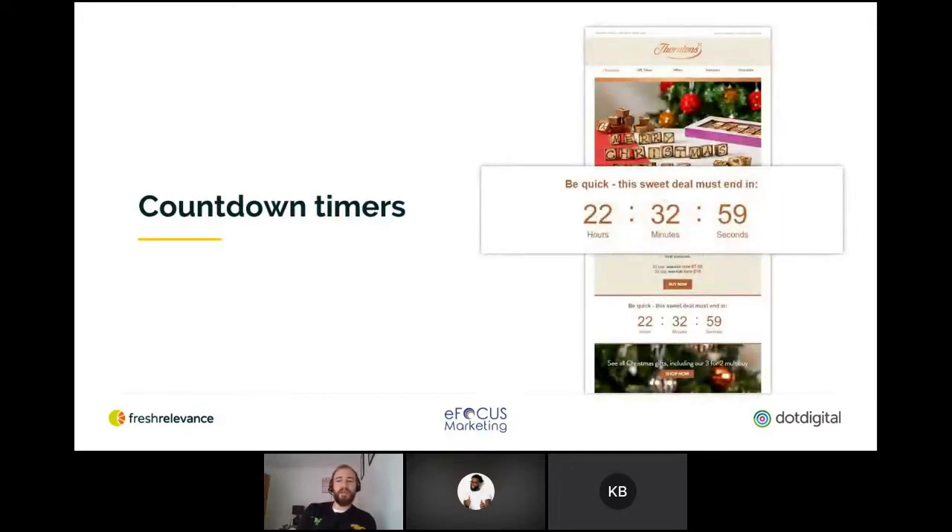Thorntons use a countdown timer to encourage customers to make their purchases before their half-price offer expires. Countdown timers are an effective tool to build excitement and urgency, especially for big events on the food calendar such as Christmas. Thorntons' dynamic countdown timer draws shoppers' attention to the offer, increasing urgency and decreasing click-to-purchase time as customers know they have a limited amount of time.